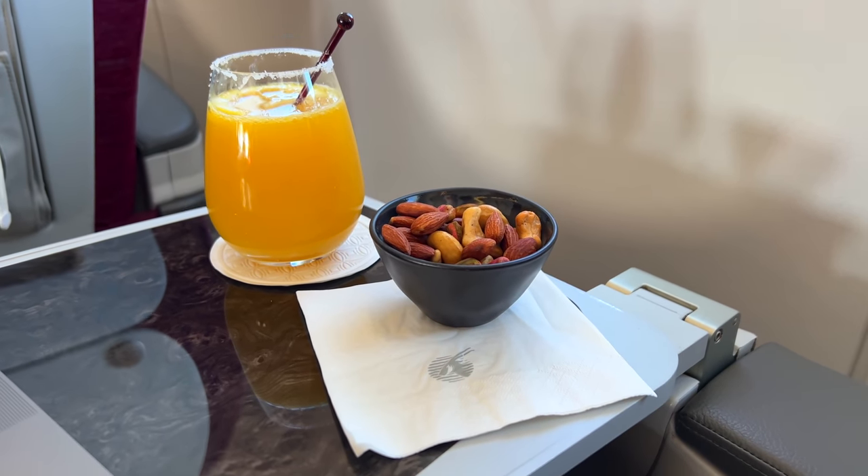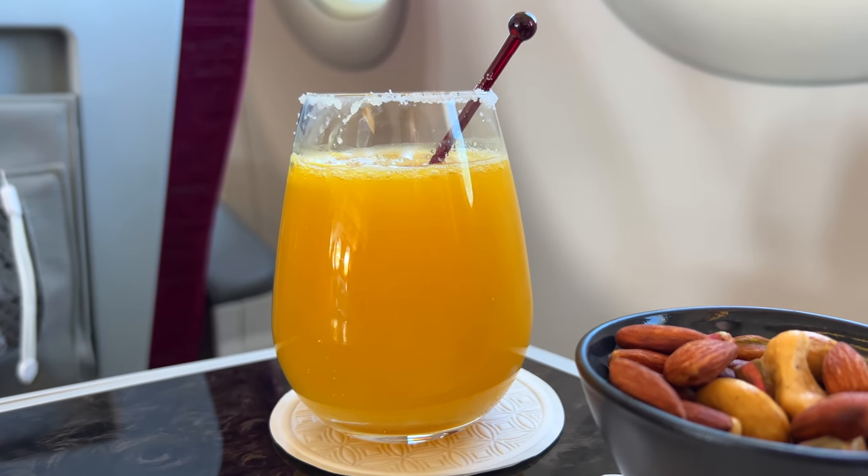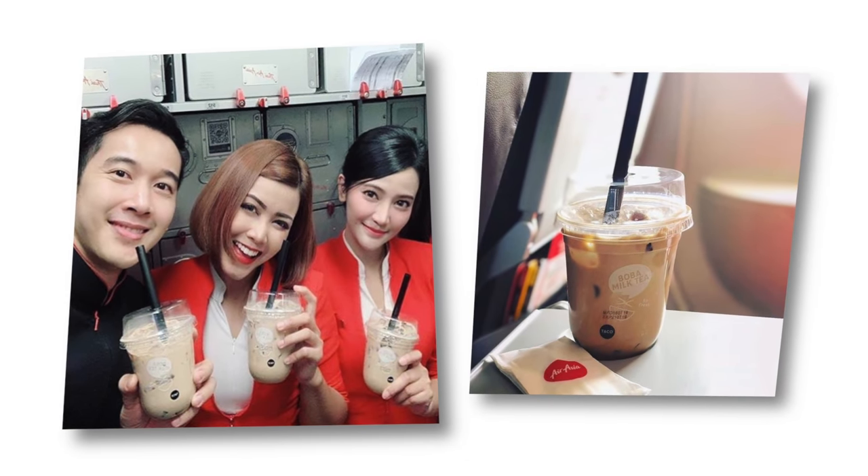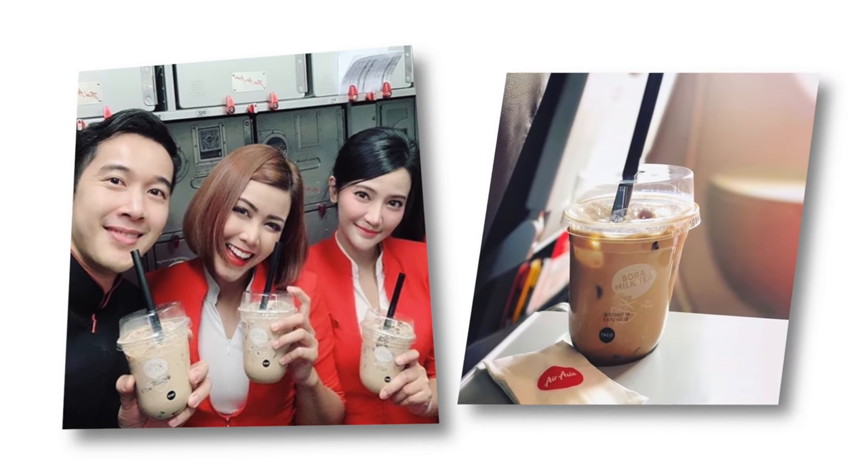There is no need to worry about getting thirsty on board, because minutes after takeoff the crew came around to serve my other favorite drink, the pineapple margarita. All that's missing on Qatar Airways is bubble tea — my ultimate favorite drink — but AirAsia beat them to it.